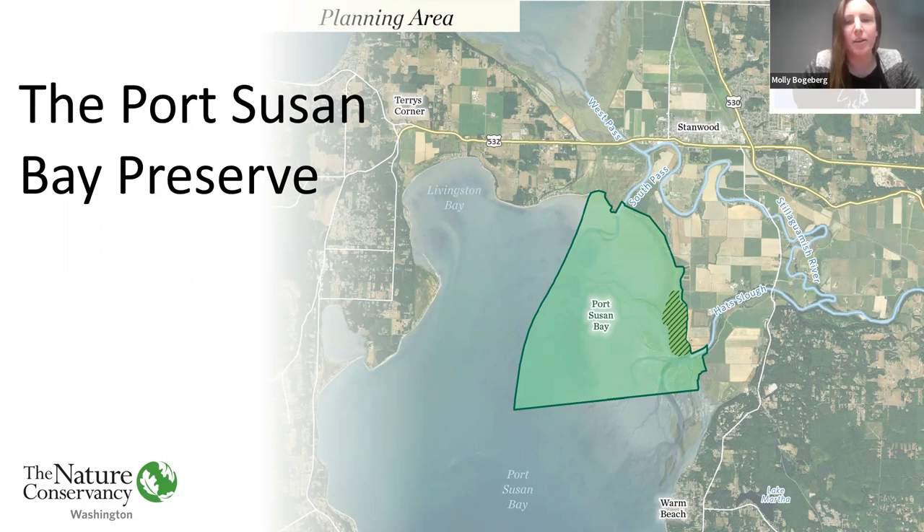I'm going to start with a quick overview, just in case anyone in the room hasn't been following the Port Susan Bay project closely. TNC's Port Susan Bay Preserve was purchased in 2001, and initial restoration took place in 2012, reconnecting what was agricultural land to the bay by removing a seafront dike and creating two outlet channels. Five years of post-project monitoring, as well as some additional modeling, has shown that additional restoration actions are needed to maximize the estuary's habitat potential.